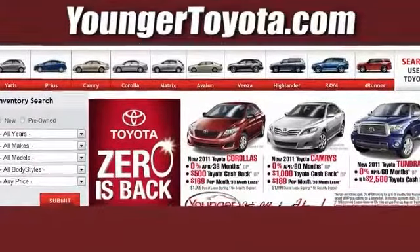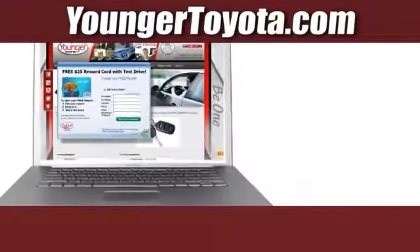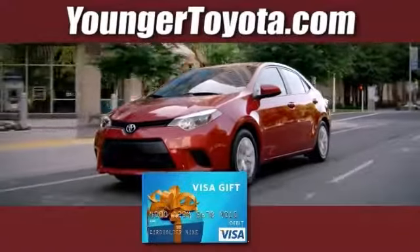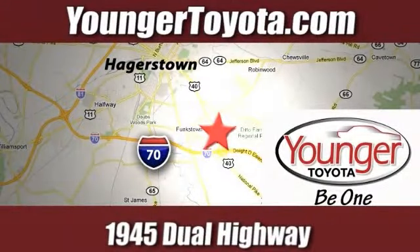Visit our website at YoungerToyota.com, or if you're already on the website, fill out our coupon form. Stop in for a test drive and receive your free Visa gift card. We're conveniently located at 1945 Newell Highway in Hagerstown, Maryland.